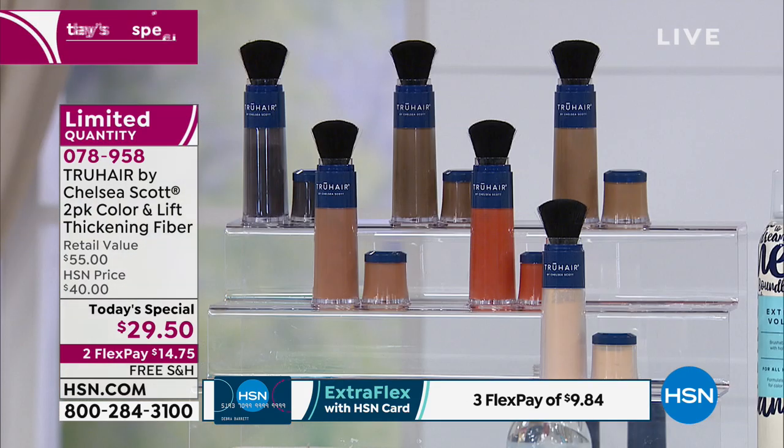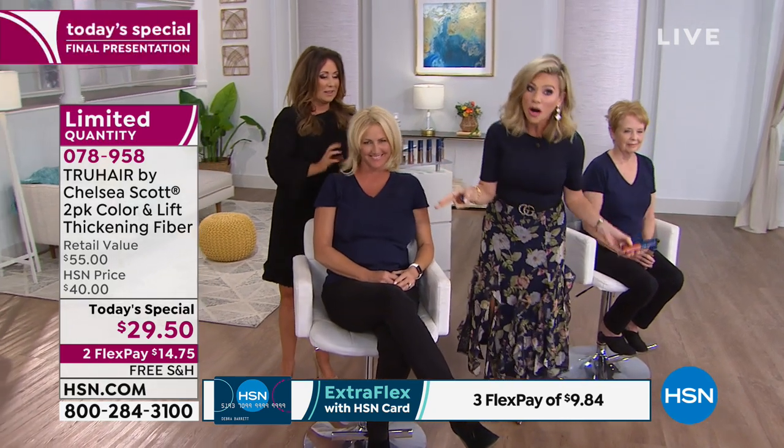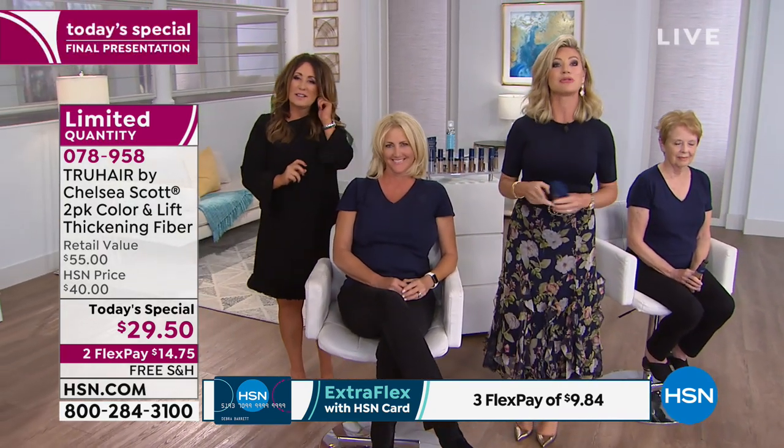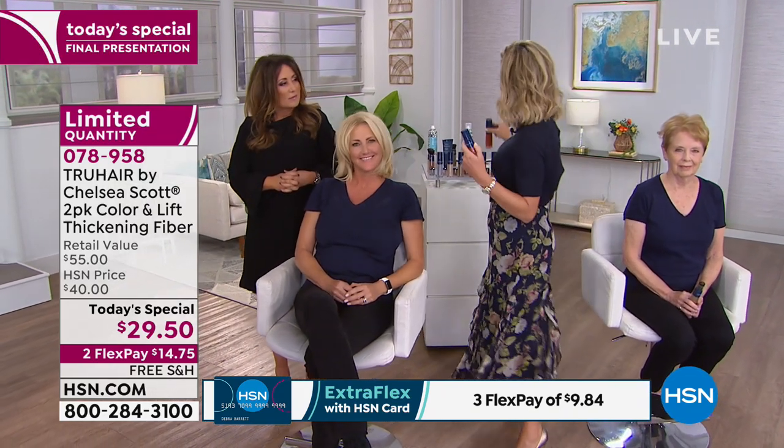Two and a half times the normal size, and you get the travel size with it for under $15, all free shipping and handling. Go to hsn.com — it's the fastest way to place your order. Or download the free app — it'll put you in the front of the line so you don't miss out on this limited edition size.